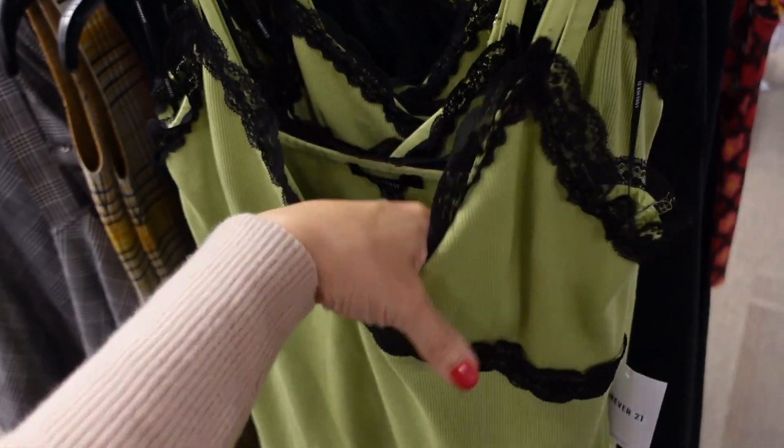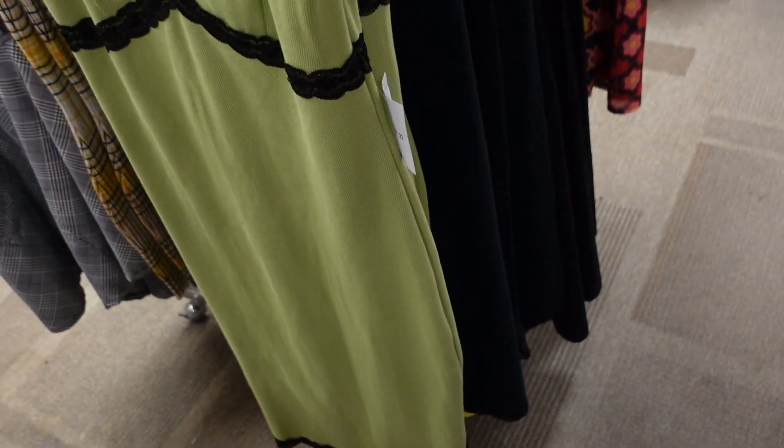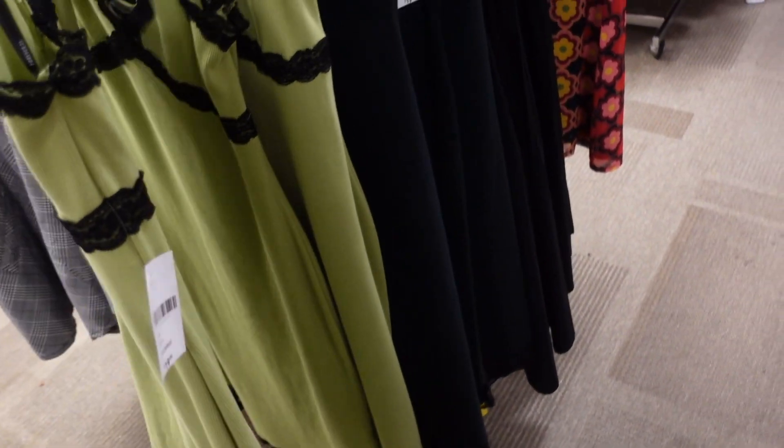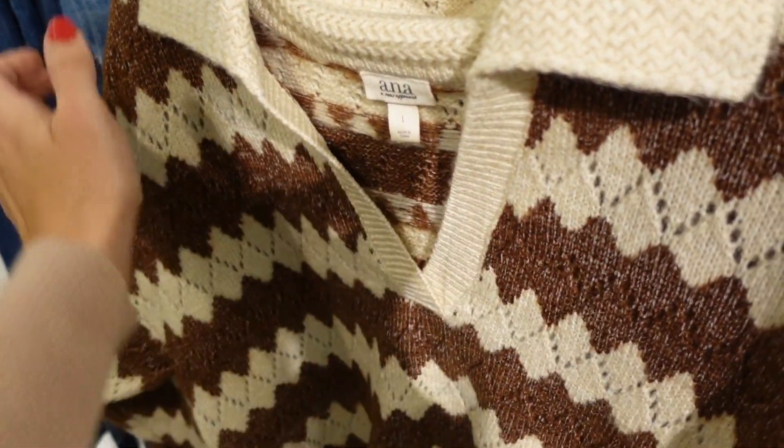A dress from Forever 21 with thin straps, ribbed stretchy material, fitted through the body. It's regularly $19.99 and comes in green and black.